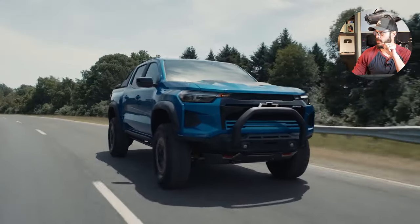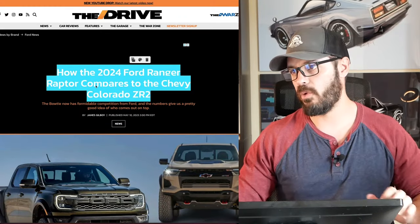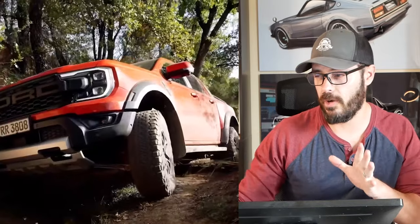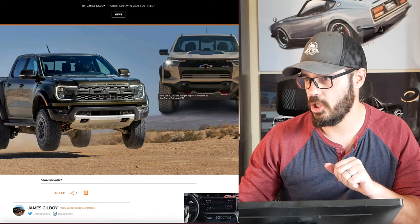Let's have a look at that from this article from The Drive — I'm going to link this in the description. It covers how the Ford Ranger Raptor, which is technically a 2024 but will likely go on sale as a 2025 model year here, compares to the Chevy Colorado ZR2. Here you can see both of them, and I think both are good looking trucks.